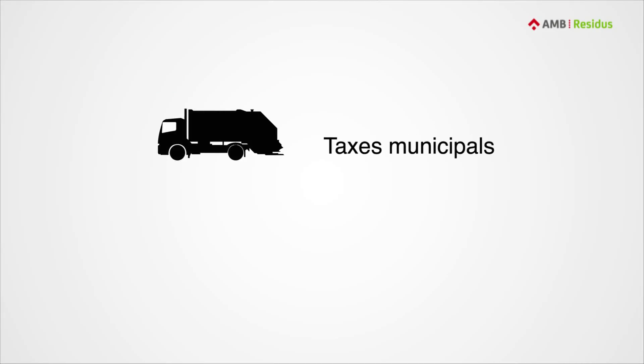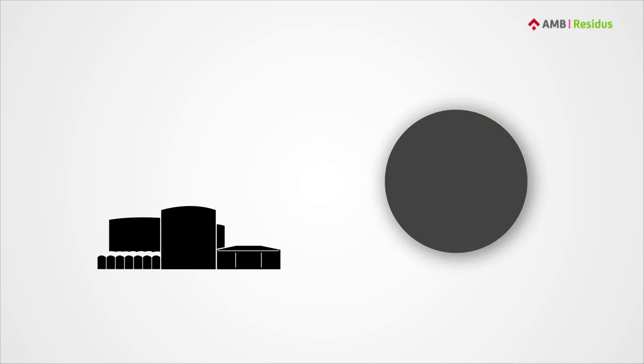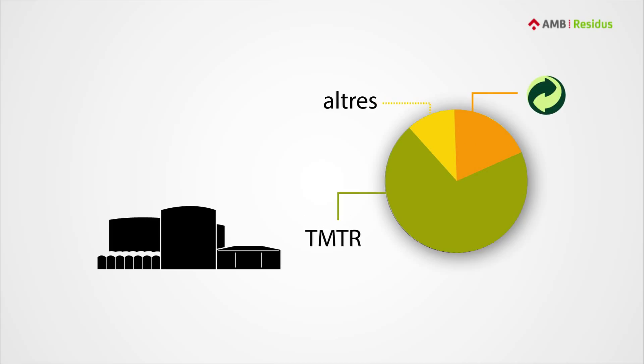Collection, for which each municipality is responsible, is paid for by municipal taxes. Treatment, which is carried out by the Barcelona metropolitan area, is mainly paid for by the TMTR — the Metropolitan Waste Treatment Tax. Manufacturers of packaging and other waste with industry-funded systems also contribute.